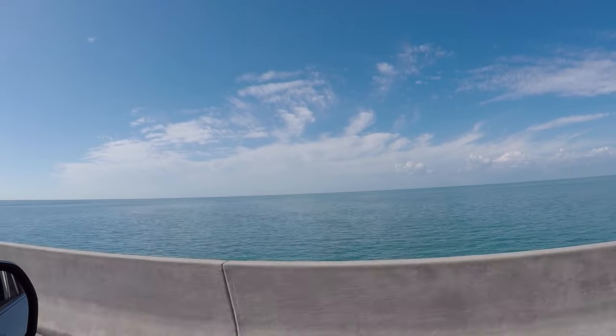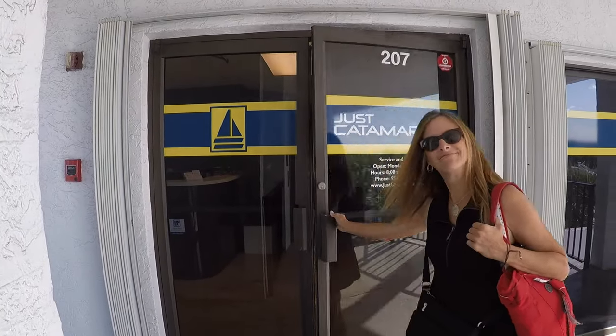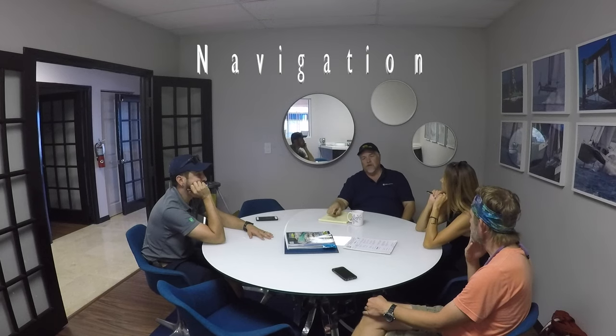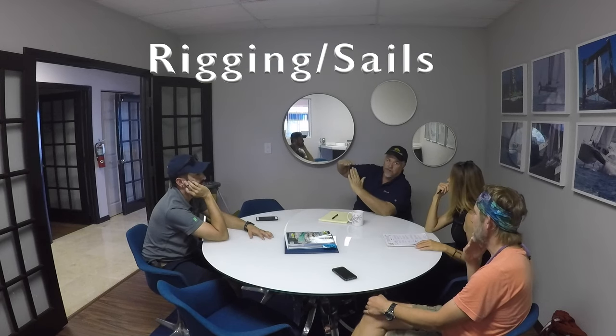Unfortunately, most everything seemed to fall into the need category and very little fell into the want column. We couldn't afford it all, so we knew some tough decisions were in our future. When we arrived at Just Catamarans, our broker Larry Schaefer introduced us to Rafael Escobar — or Raf, as we came to know him — who would oversee our refits. During our nearly three-hour discussion, we prioritized our needs into three separate areas: navigation systems, rigging, and sails.